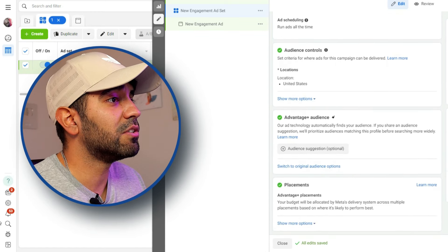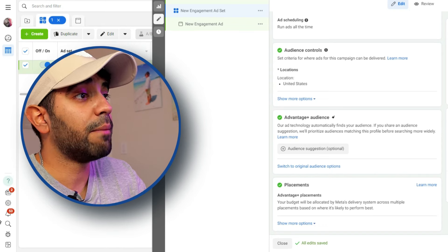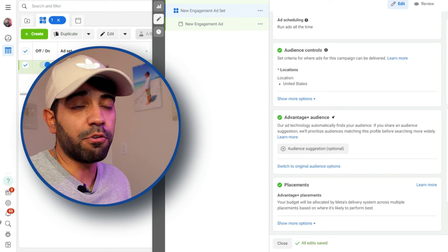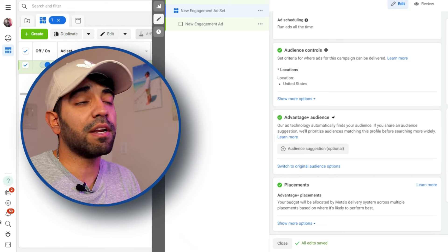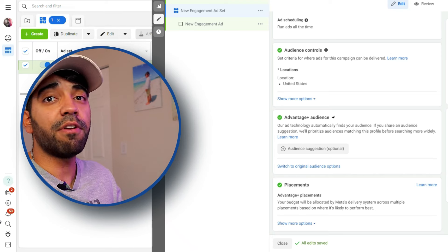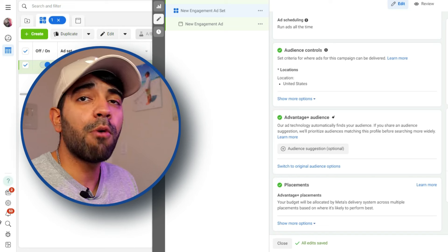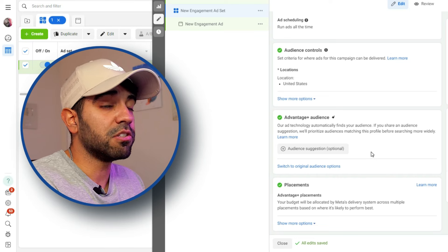Now we're going to select our audiences. If you wanted to test different locations — for example, the United States versus the UK — I would say it is best to test these audiences separately, because one ad might work really well for the United States but a different ad might work really well for an audience in the UK. So for now, we're just going to pick the United States and utilize Advantage Plus audience.